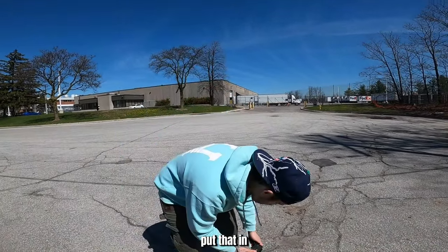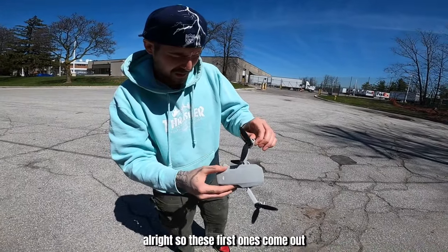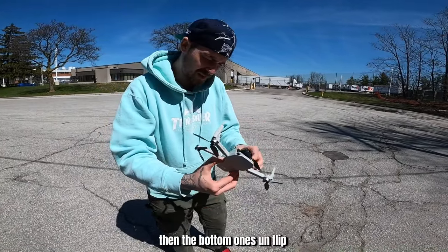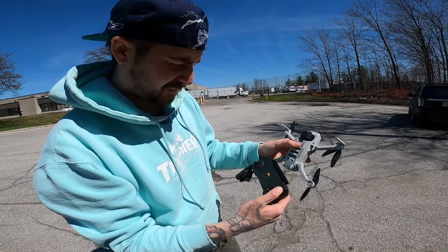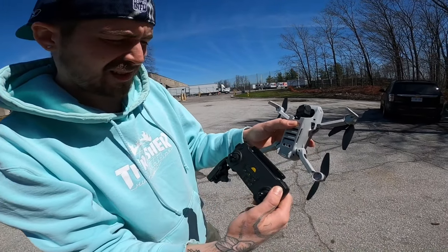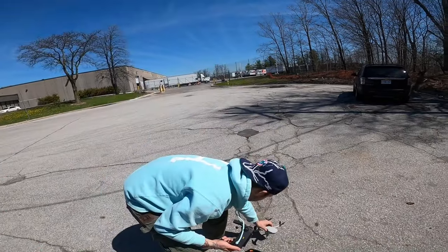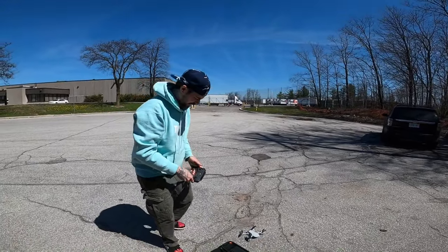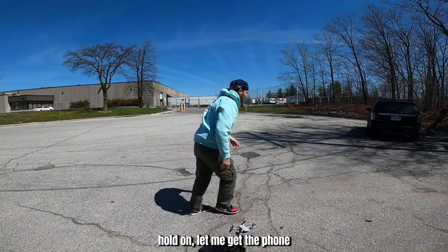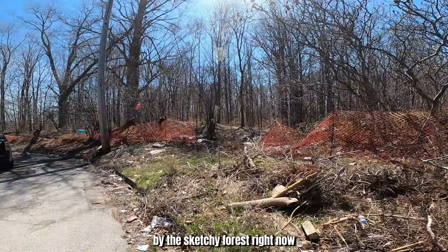So we're going to need to get a phone and put that in, but before we do that let's turn this thing on. These first ones come out, then the bottom one flips the other way. All right, that's on. That looks to be on too. Let me get the phone. We're by this sketchy forest right now.